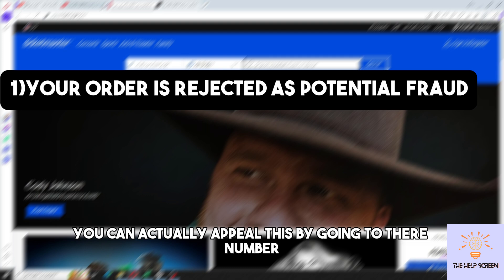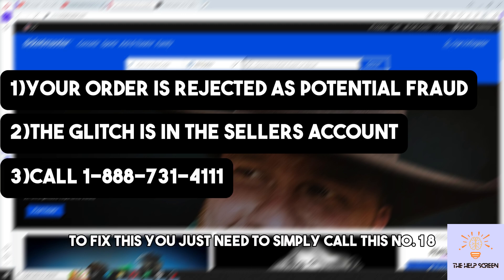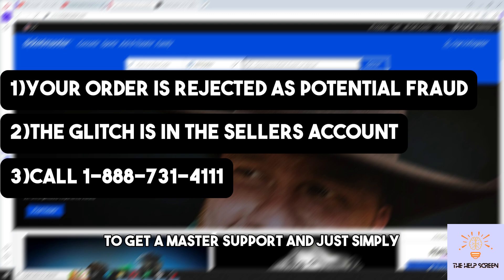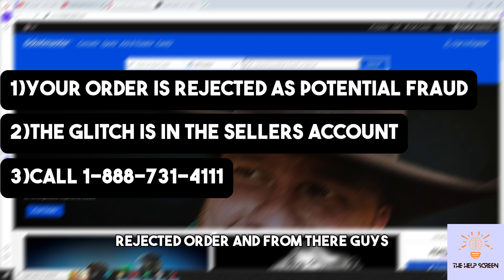You can actually appeal this by going to their number. The second thing is the glitch is in the seller's account. To fix this, you just need to simply call this number: 1-888-731-4101. This number is from the official Ticketmaster support.